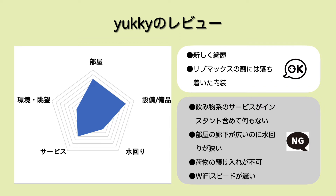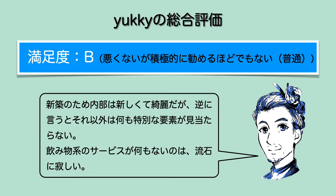設備品は4、水回りはちょっと狭いんで2、サービスはフロントの対応が悪いということではないんですけど無料のサービスとかもないんで3、環境・眺望に関してもちょっと駅から歩くのと眺望もなかったんで2とさせていただきました。まあ新築なのにWi-Fiのスピードが遅いと、ちょっと残念な気分になりますよね。ということで、総合満足度でございますが、今回はBとさせていただきました。